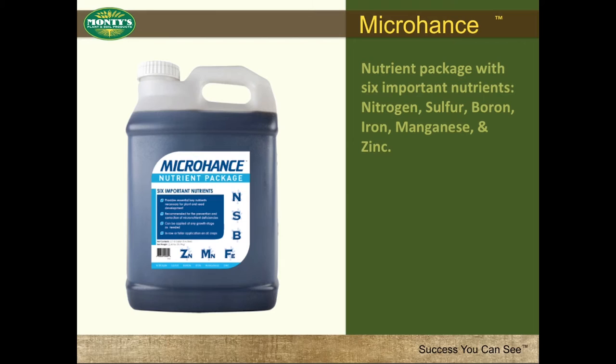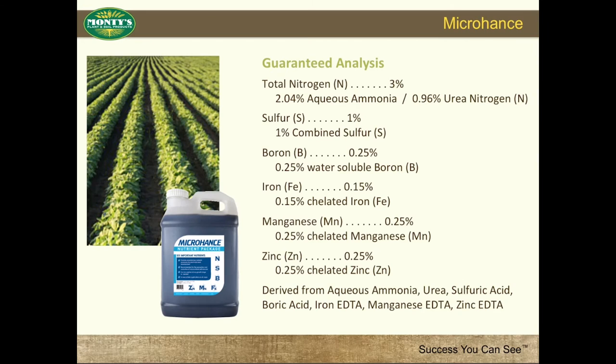Micro-Hance is a nutrient package with six important nutrients: nitrogen, sulfur, boron, iron, manganese, and zinc. Micro-Hance offers a unique blend of Monty's technology designed to provide nutrients to the plant at any stage of growth, helping maximize the plant's yield potential. Micro-Hance's guaranteed analysis is 3% nitrogen, 1% sulfur, 0.25% boron, 0.15% iron, 0.25% manganese, and 0.25% zinc.